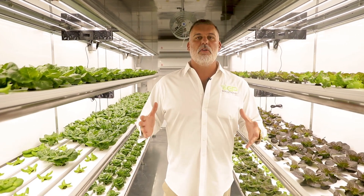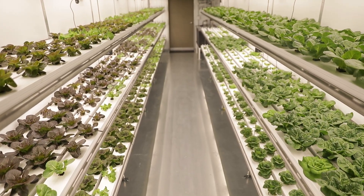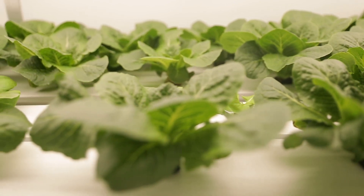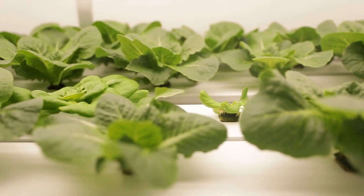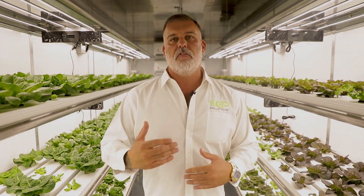GrowPOD is simply an indoor farm infused with today's technology that allows farmers, consumers, and new business owners to grow a higher food quality than what can be grown in traditional farming.